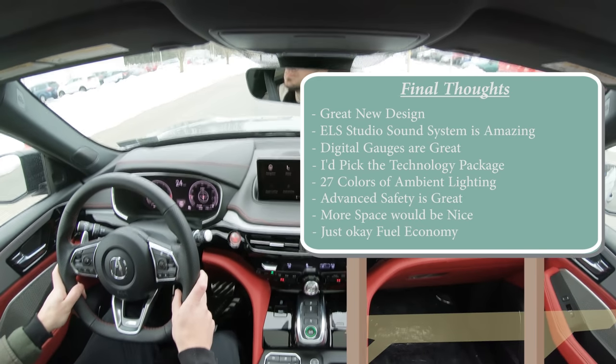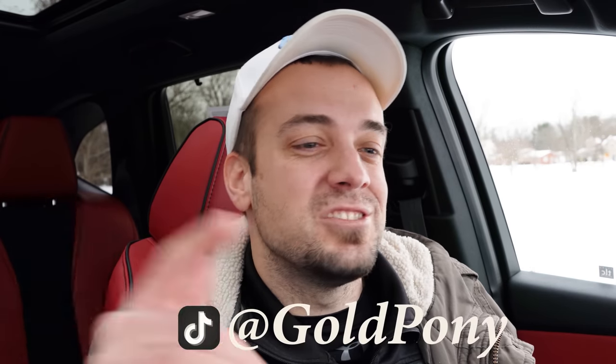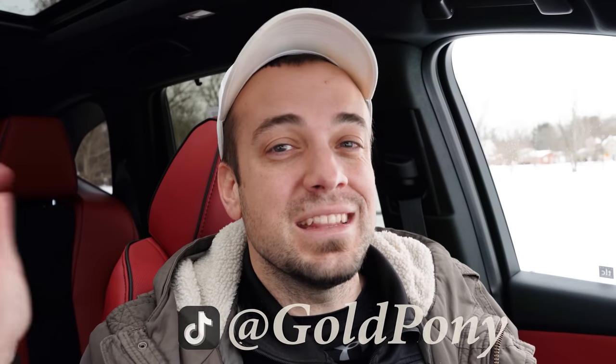Overall, a very solid pick — I really like this one. Let me know what you think of the new 2022 MDX in the comments below. Follow me on TikTok to see what's coming next before it hits YouTube. Hit subscribe and the bell notification if you're into new car reviews. I appreciate you guys watching more than you know — I'll see you all in the next video. Stay gold.